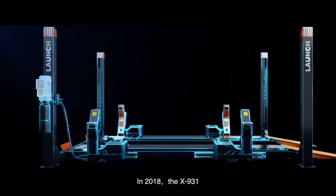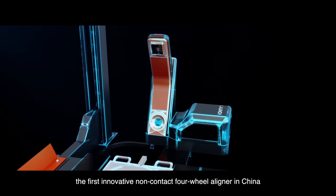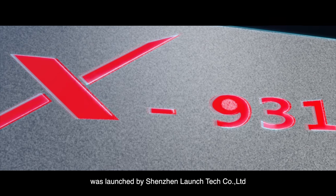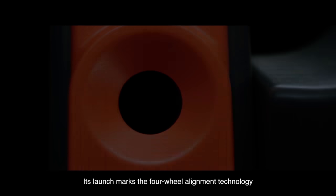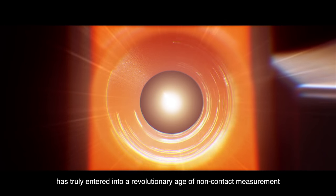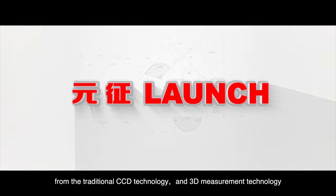In 2018, the X931, the first innovative non-contact four-wheel aligner in China, was launched by Shenzhen Launch Tech Company Limited. After two years of research and development, its launch marks that four-wheel alignment technology has truly entered a revolutionary age of non-contact measurement, evolving from traditional CCD technology and 3D measurement technology.